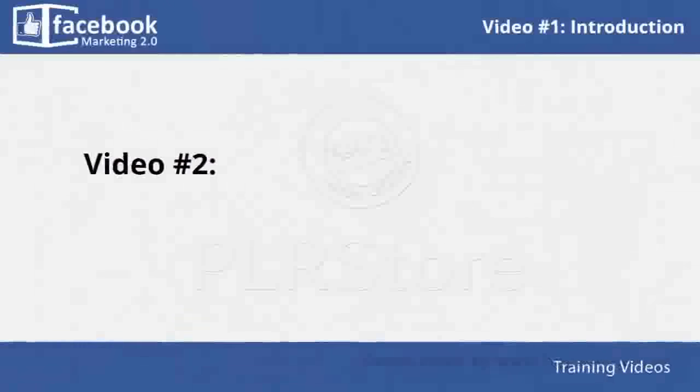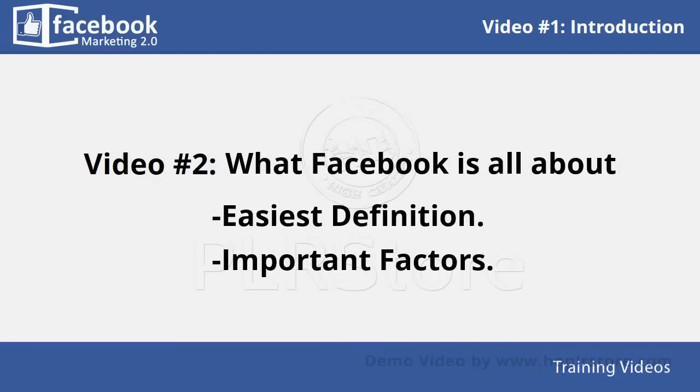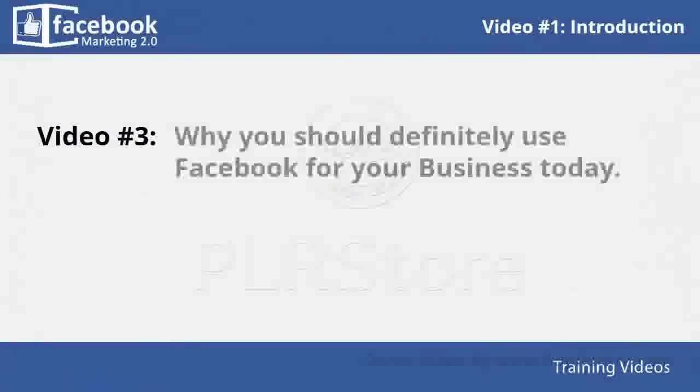In video number two, you will learn what Facebook is all about. We will give you the easiest definition for it, as well as cover very important factors so you can have a simple but accurate and complete understanding of Facebook marketing before you start working on it.